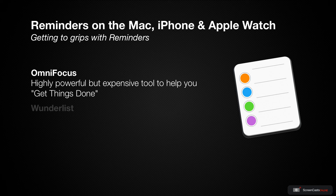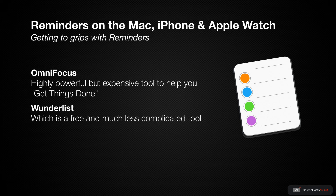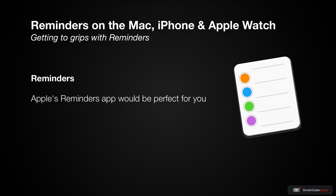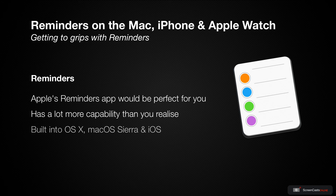We also talked about Wunderlist, which is a free and much less complicated tool and is also cross-platform and has a web interface. If you don't need a cross-platform tool for you or the people with whom you share your to-do lists, then maybe the built-in Reminders app from Apple would be perfect for you. Reminders is built into OS X and macOS Sierra and also built into iOS.